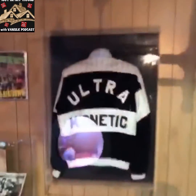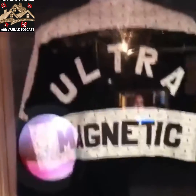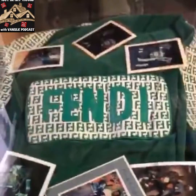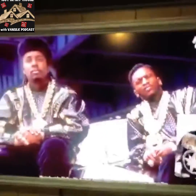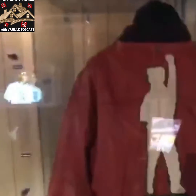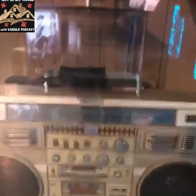The official Ultramagnetic jacket. Dapper Dan Fendi jacket — all the stuff Dapper Dan made. This is Barry B's jacket from the Get Fresh Crew, and that's his radio that they duplicated. This radio here is a real radio, but this one over here is just a replica of this radio.